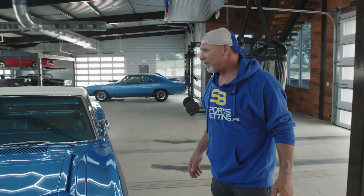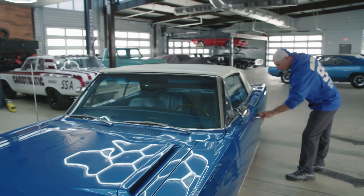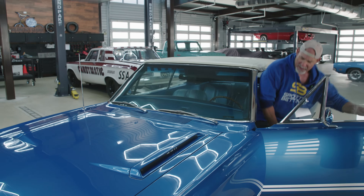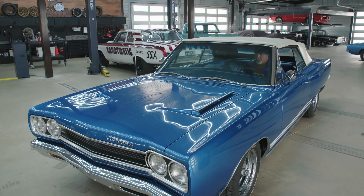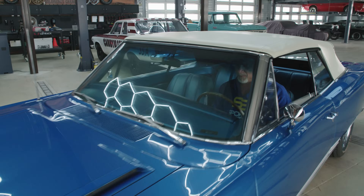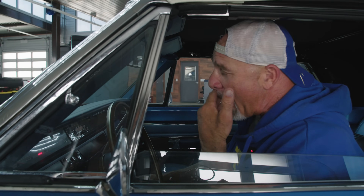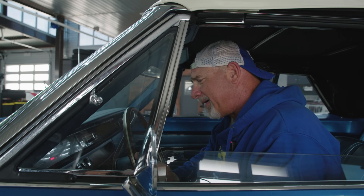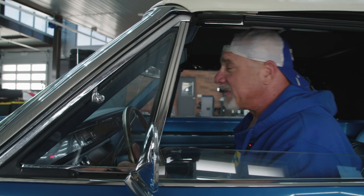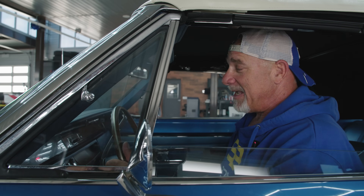Hopefully you were able to keep up with that long story. Enough talking — now it's time to drive. The car won't start. This wasn't planned, and welcome to live TV. It looks like 100% we have a battery issue. So we ain't driving the GTX yet — we're going to get in the TRX and go get a battery.